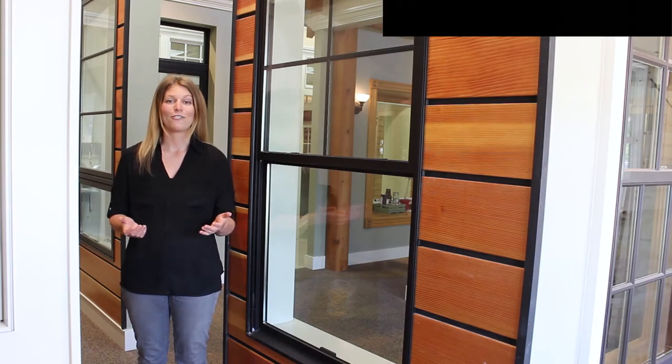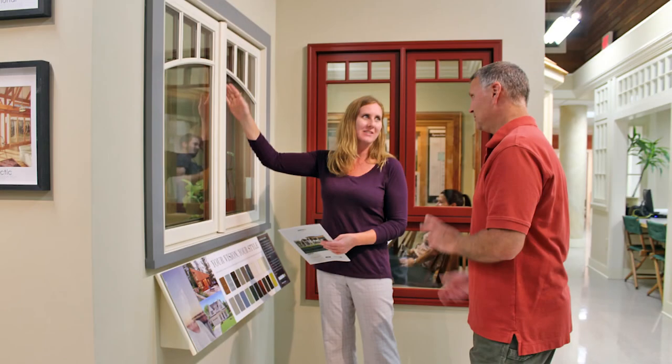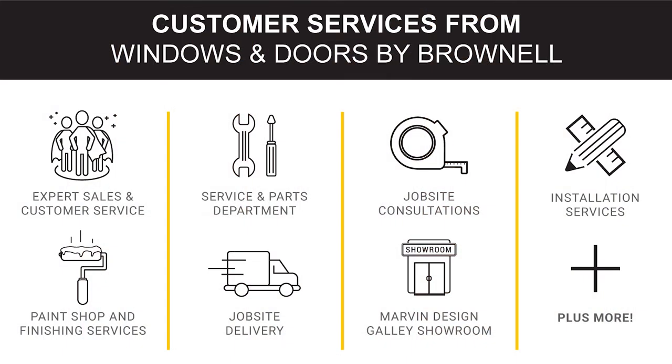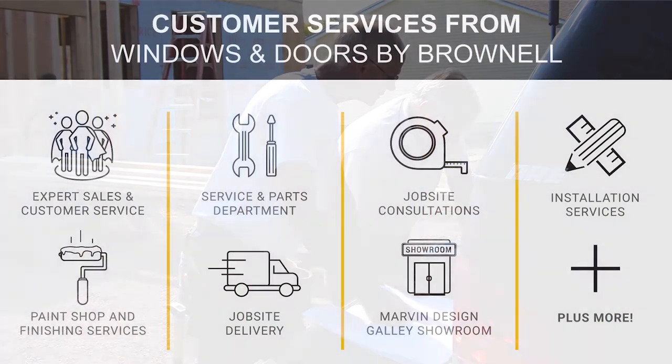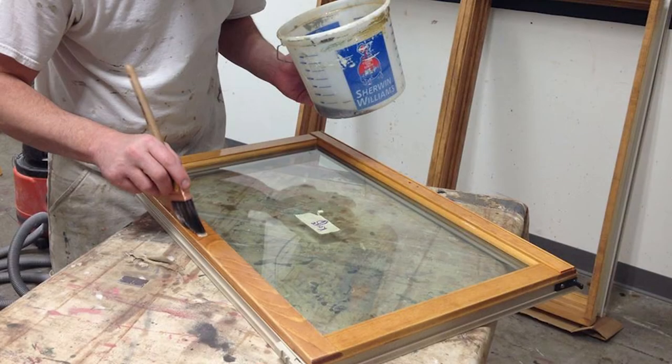Windows and Doors by Brownell is a family-owned and operated Marvin retailer. Our Marvin Design Gallery showroom, like this one, is dedicated to customer service, product knowledge, and the resources that we can provide. We have a service and parts department, we offer job site consultations, installation, shop services, and also have an in-house paint shop.